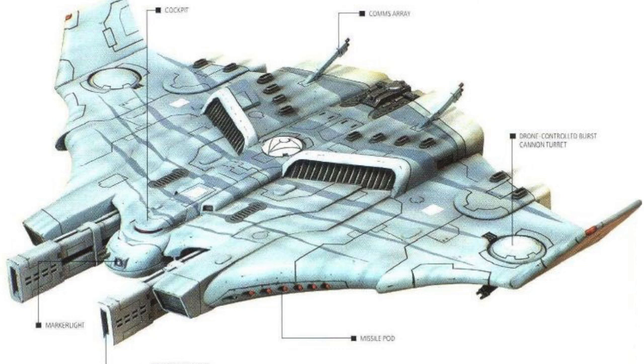The Tiger Shark AX-1-0 is armed with twin-linked heavy railguns as well as twin-linked missile pods. A drone intelligence controlled burst cannon is also mounted on each wing to provide extra firepower. It also includes a networked marker light and a payload of up to six seeker missiles.